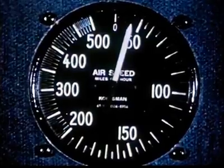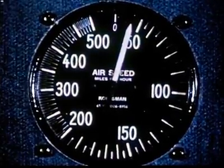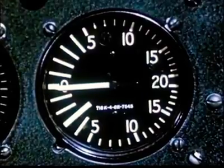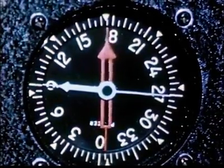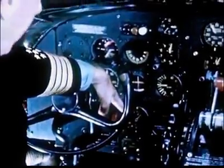The airspeed indicator shows just that — how fast we are going through the air. The altimeter tells us how high we are. This vertical speed indicator tells us our rate of climb or descent. The automatic direction finder — it's just what its name would imply. It points to where we want to go when we tune in a radio station with it.